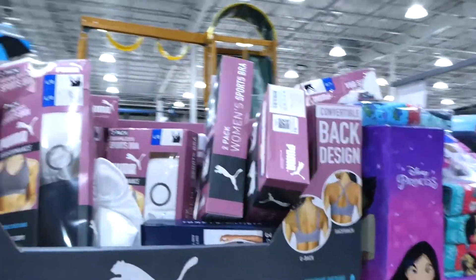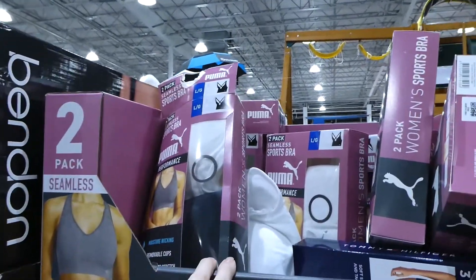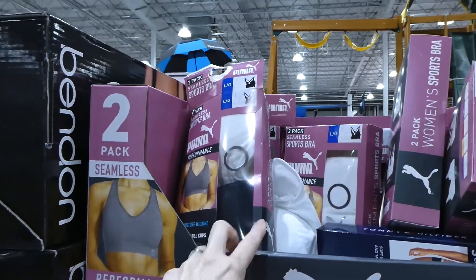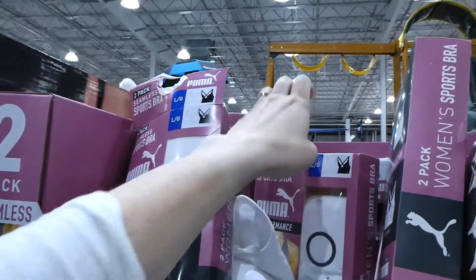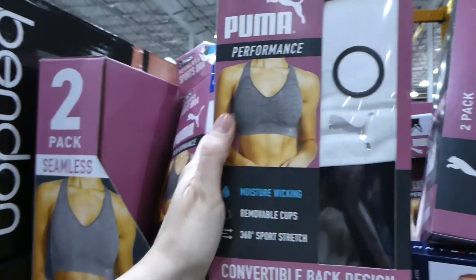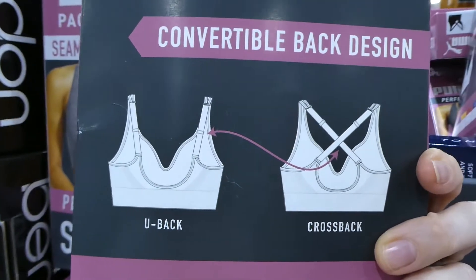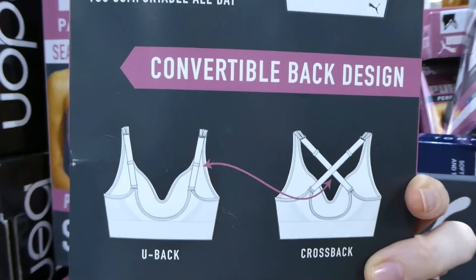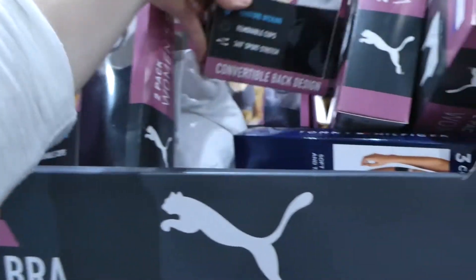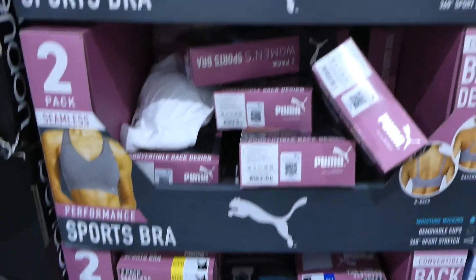They also carry sports bras here. Right now it looks like they only have the Puma ones in stock, which are different from the ones on the website. For $23 it's a two-pack — sizes small and large, seamless. You can do a cross-back or racer-back design. They come in white and black, and those look like the only colors they have in store.